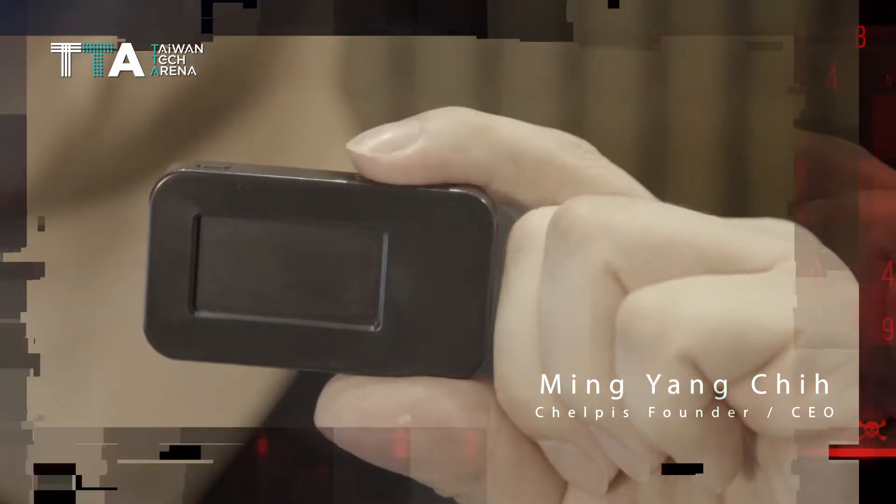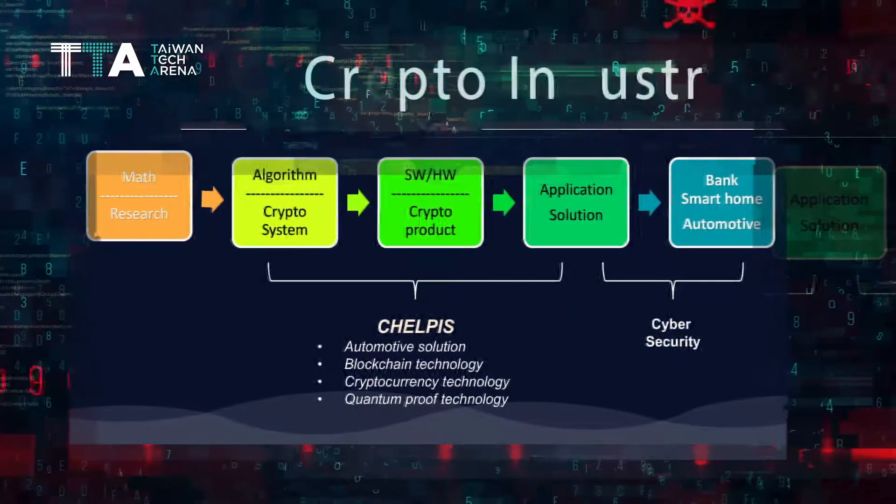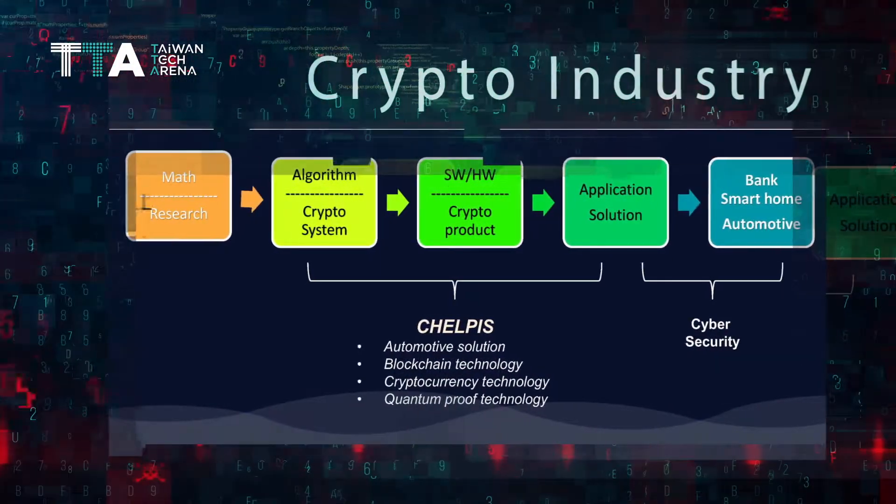Our core technology is a quantum-proof operating system, which means even if you have a quantum computer, you could not break this tiny device. We want to keep developing quantum resistance algorithms — like a new public key system, a new key operation system, or a new key storage.